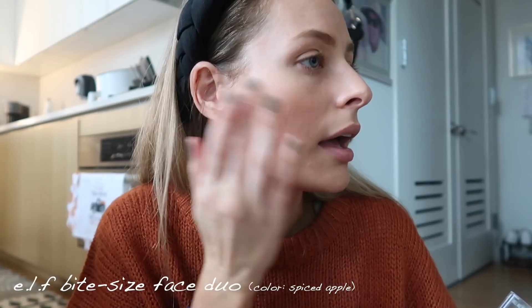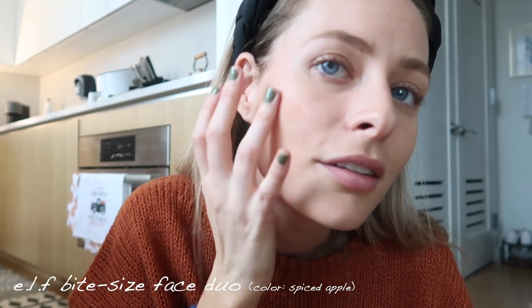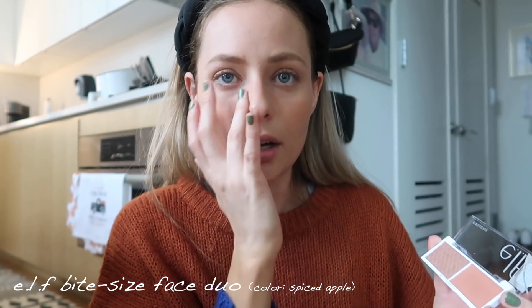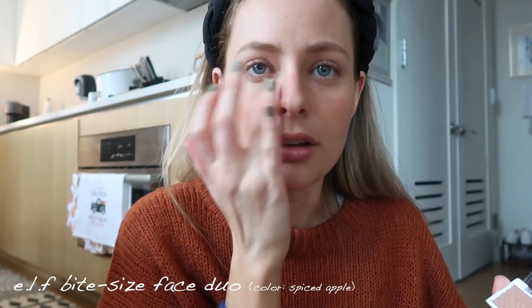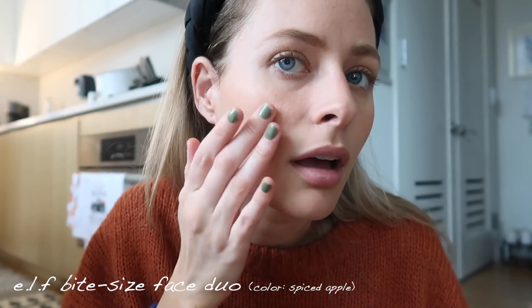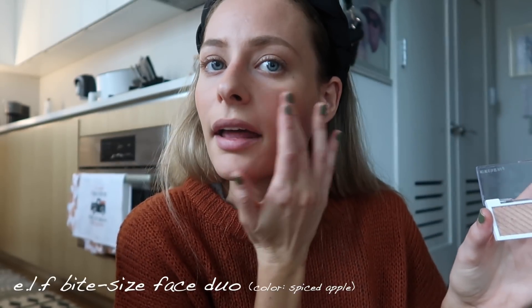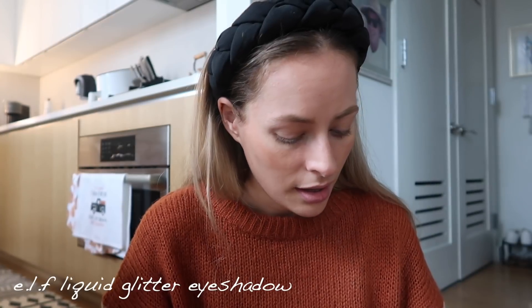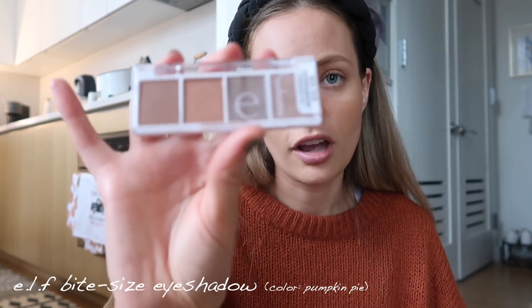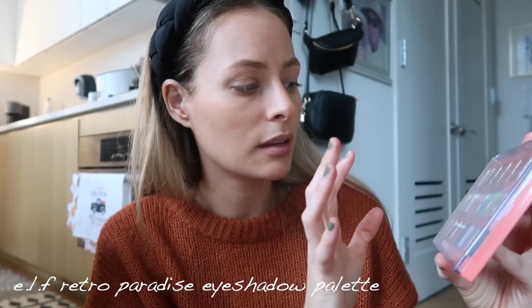I'm going to use my finger and glide on the highlighter — look at that shine! I like to put the blush up on my nose because blush should be wherever the sun hits you, like you've been outside with that nice little rosy tint. Then I'll put the highlighter on top. Look at the pigmentation — just because it's three dollars doesn't mean it's not a quality product. I barely swept it and got all that pigmentation. I'm also putting a little on my eyelids. This is the Liquid Glitter Eyeshadow — it almost looks like a lipstick applicator but it's for your eye. They also have the Pumpkin Pie eyeshadow palette — perfect colors for fall.